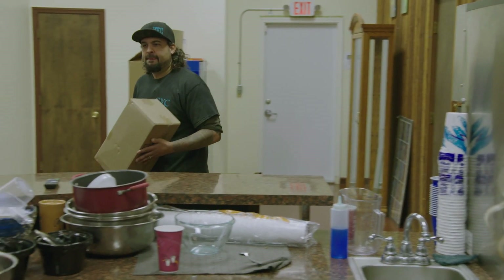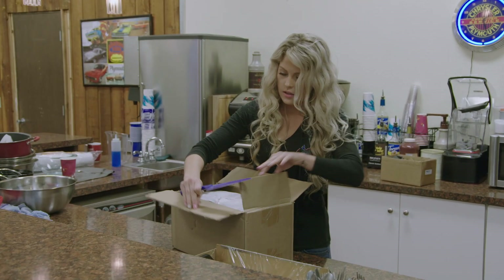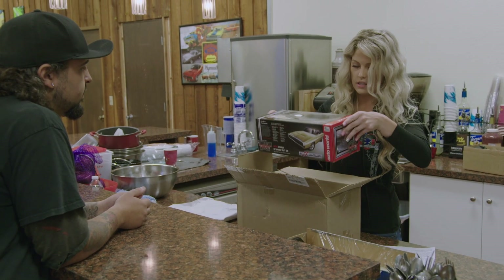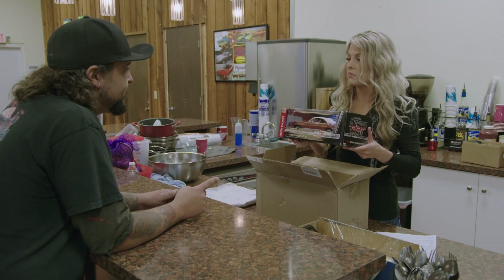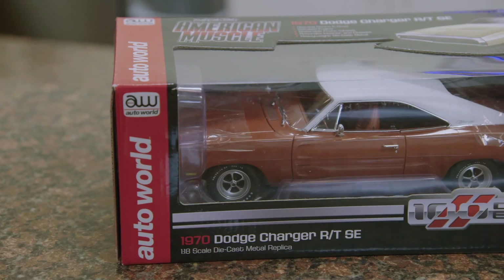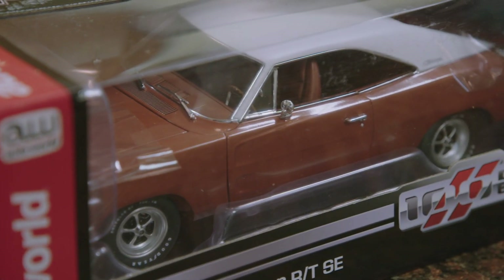Alyssa surprises Will with the die-cast model package from John. They open it up — it's the custom die-cast of Mark's old car, complete with a GYC license plate. Mark's going to love it. This is the car — his old Charger. It's really hard to find a gift for Mark because he kind of already has it all, but Alyssa finally feels like she has a great gift for Father's Day. She plans to put it in the car trailer and present it to him.